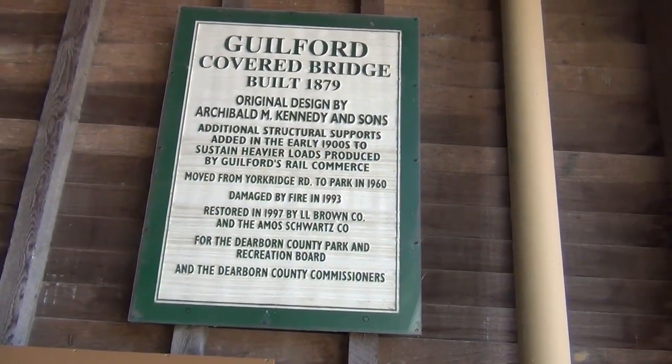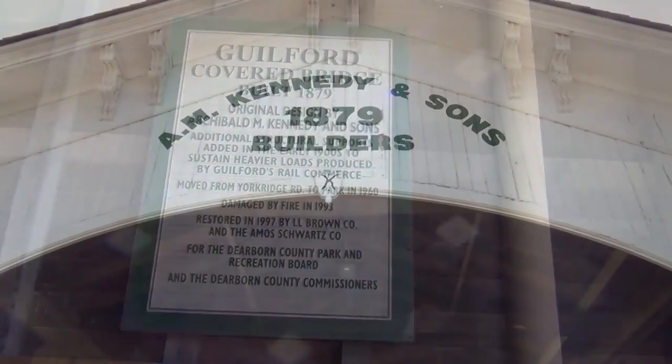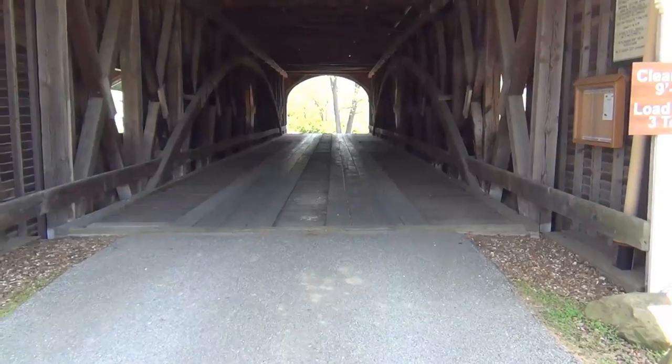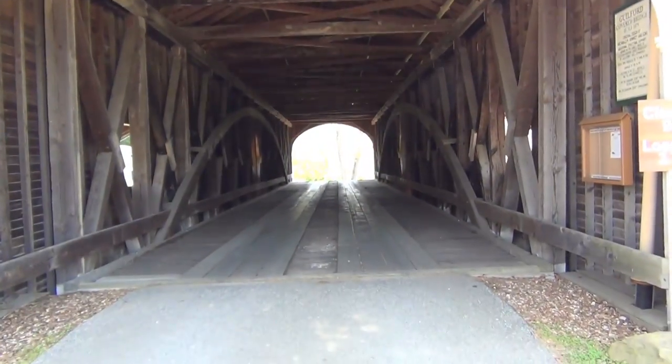I didn't see this sign when I came in. I hope you guys liked today's video of the covered bridge. Once a week I'm going to try my hardest to get a historical building or even a bridge. Well guys, I am Bubba Mike. Leave comments and thank you for watching — we'll catch you Wednesday. Sure is beautiful, isn't it?